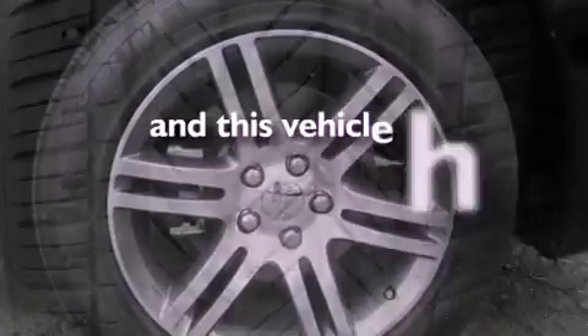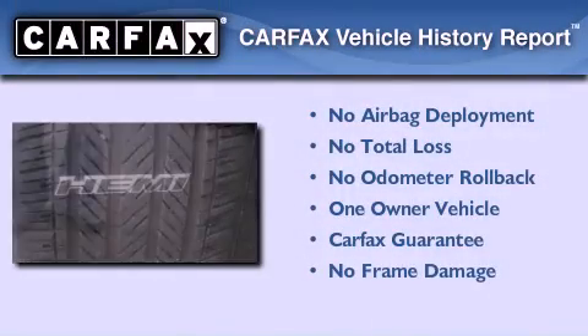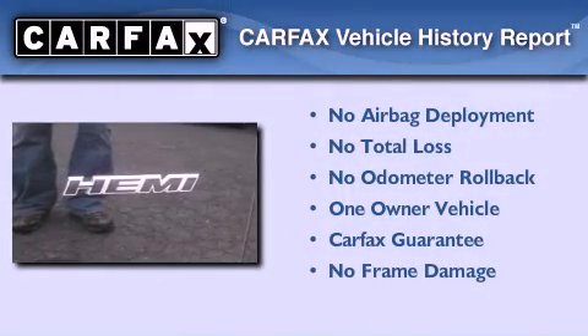This vehicle has fewer than 4,000 miles on the odometer. This Dodge has had only one owner and it qualifies for the Carfax buyback guarantee.